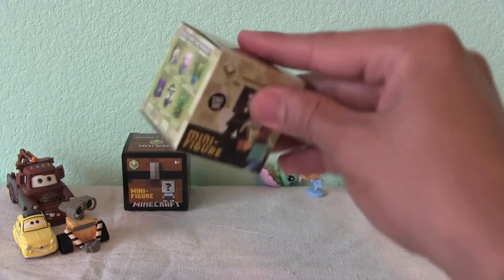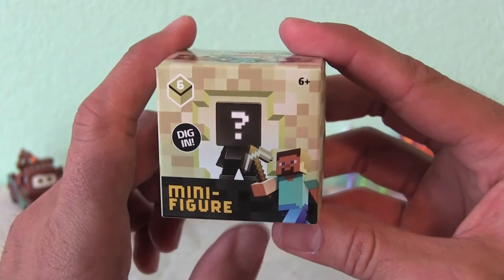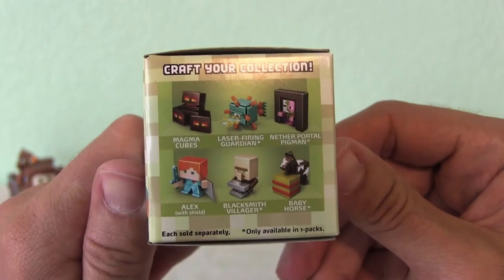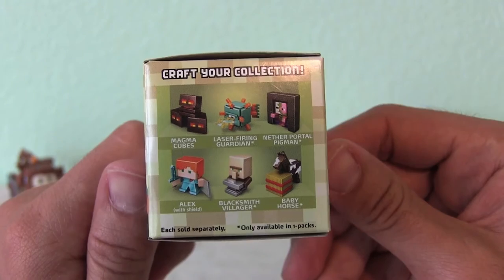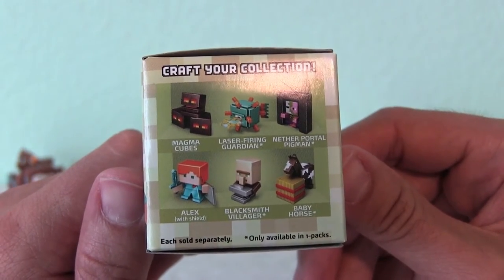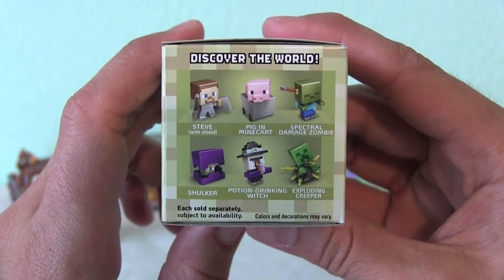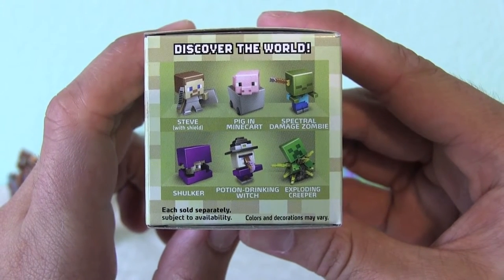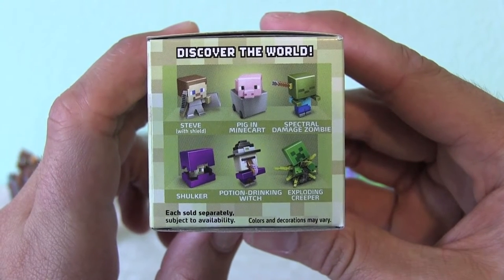These digging minifigures look pretty cool. Super cool and Minecraft-y. Craft your collection. Magma cubes, laser firing guardian, Nether portal pigmen, baby horse, blacksmith villager, or Alex with shield. Don't forget about the other six: pig in Minecraft, potion drinking witch, exploding creeper, the shulker, spectral damage zombie, and Steve, also with shield.